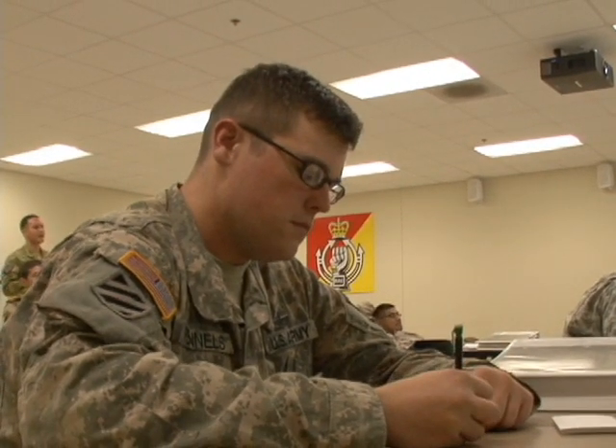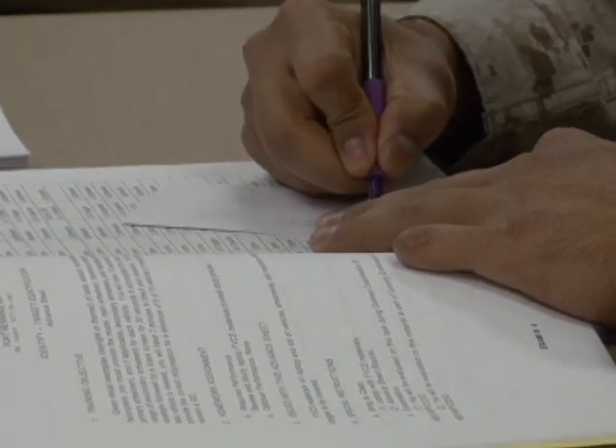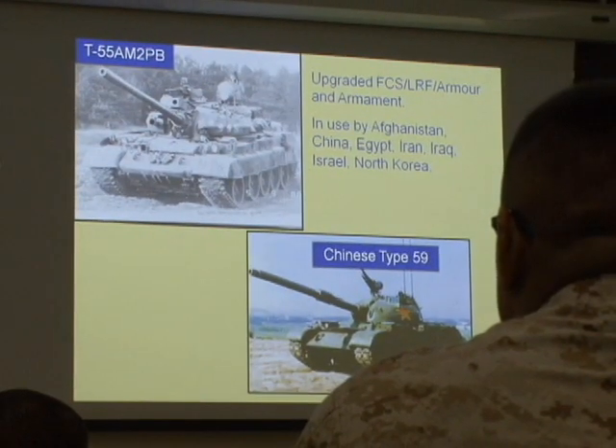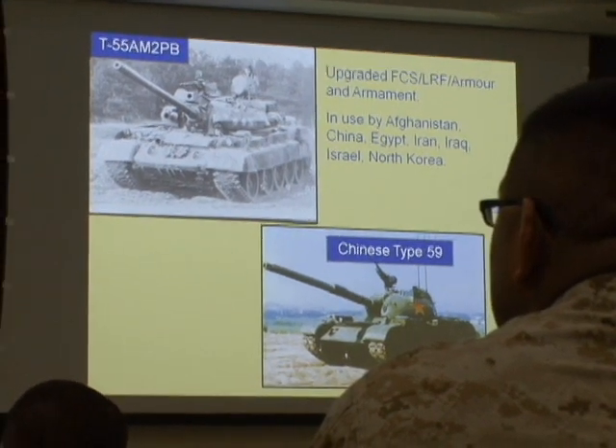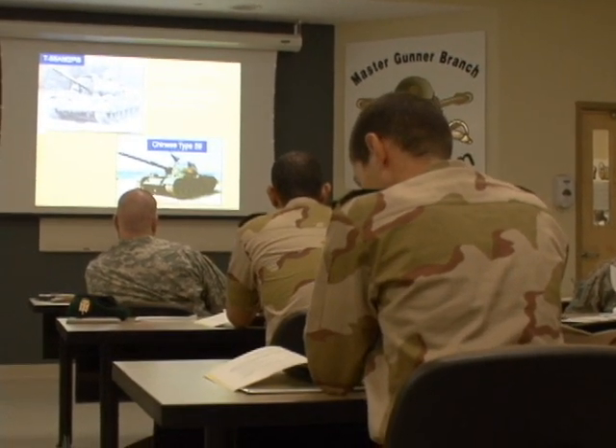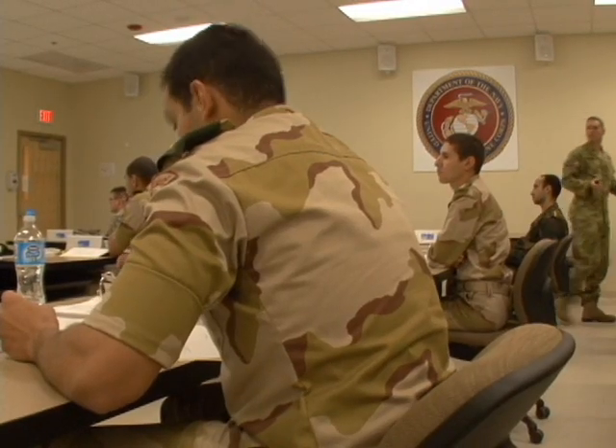Target identification requires a lot of memorization. They learn how to ID targets based on exterior characteristics, but that's not where the learning ends. Normally when a tanker goes through and does identification, they learn that this is this vehicle, it has this name, and it's enemy or friendly. What we hit on at the Master Gunner School is not only being able to identify the threat and what it is, but also their capabilities.